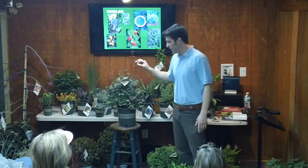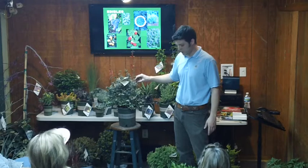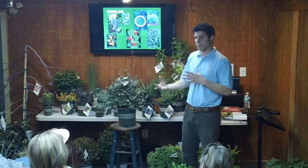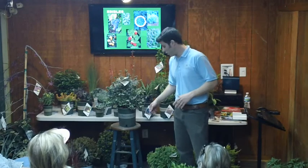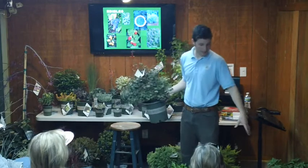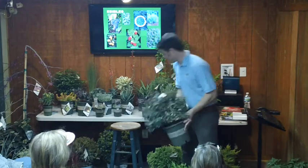Our favorite companion for the Bountiful Blue is the Sunshine Blue blueberry — that's the one that pairs up best and gives you a little better fruit flavor. This one along with the Itoh peonies we grew a lot of, and people are very, very happy we did.